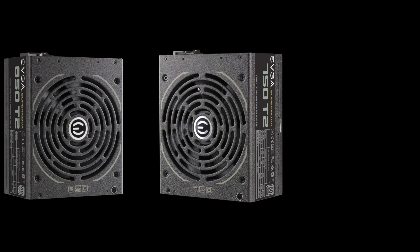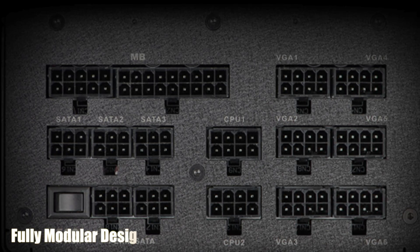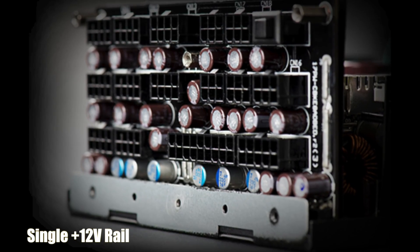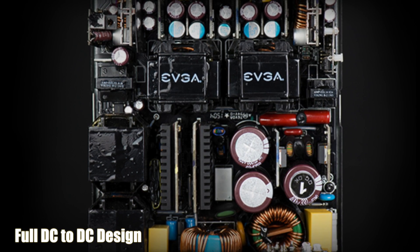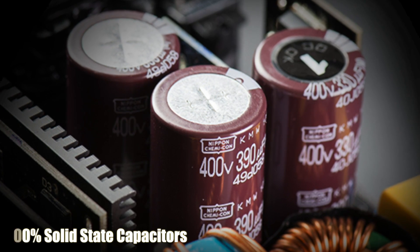The new titanium rated EVJ Supernova T2 power supplies are now available in 750, 850, and 1000 watt versions. These new power supplies offer a fully modular design for the best cable flexibility and case airflow, a single 12 volt rail offering up to 83 amps, a full DC to DC design for improved efficiency, and 100% Japanese solid state capacitors for the ultimate in reliability.